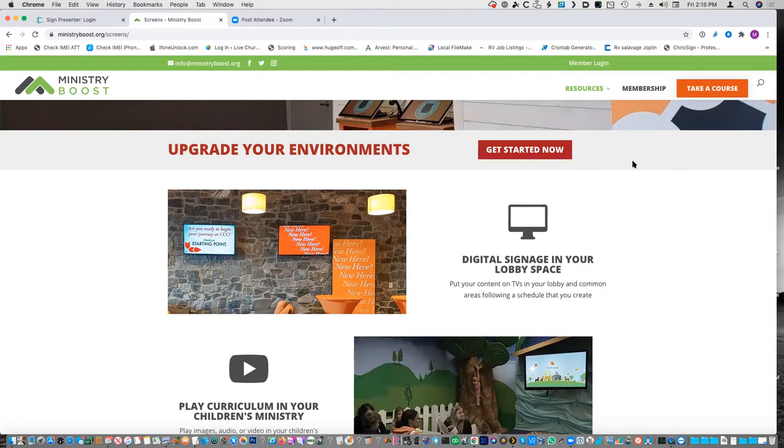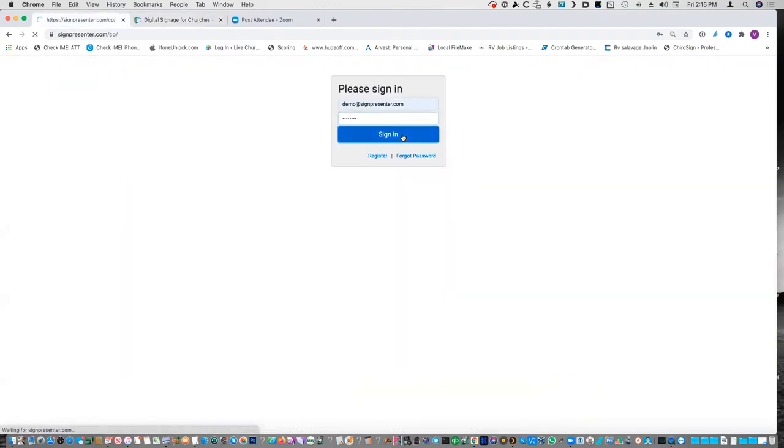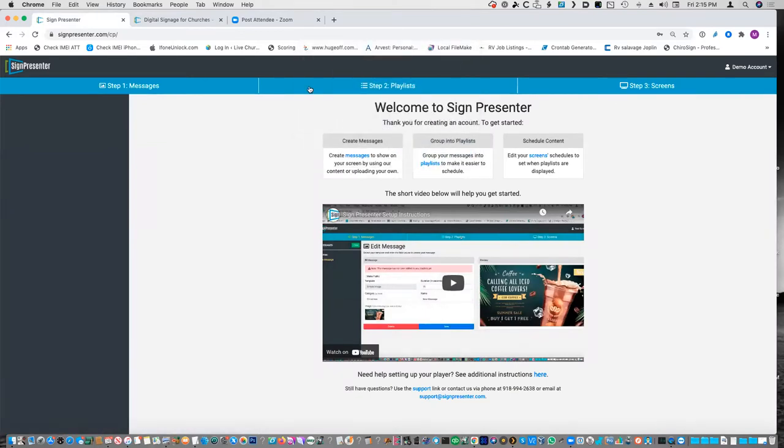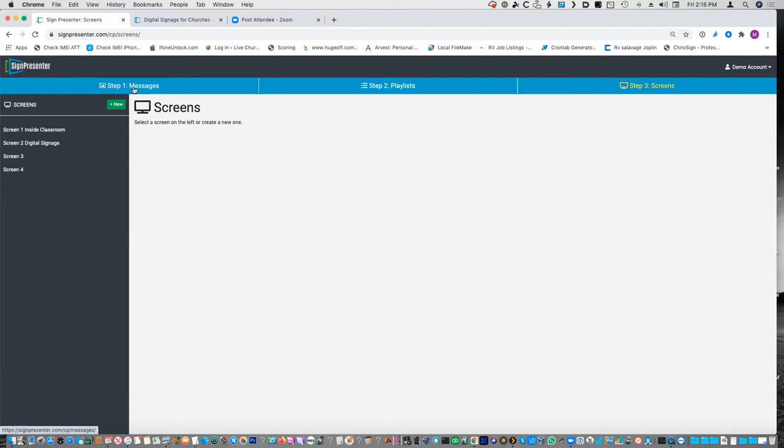If you wanted to try it out, it's absolutely free to try out. When I say free, I mean it is free for 14 days. You do have to put your credit card in, but just remember to take it out after the 14 days if you don't want to continue. This part right here — your messages and your playlist — you can build this up as much as you want to. The account is always there and that's 100% free all the time. It's only when you actually go to put it on a screen that it costs something.